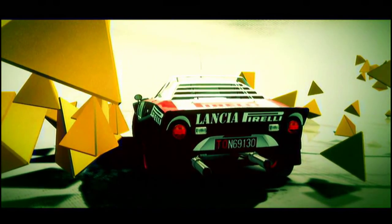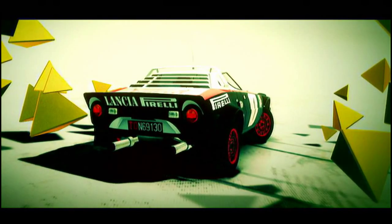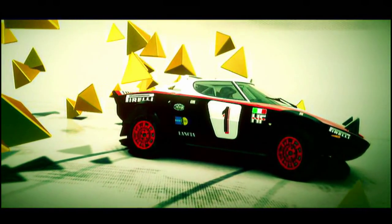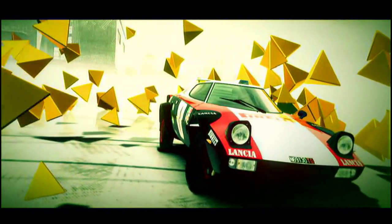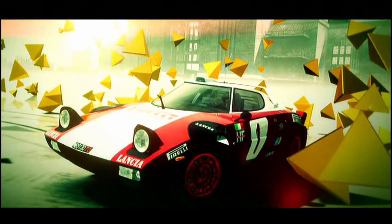Powered by a V6 engine from the Ferrari Dino, the Lancia Stratos was the first car designed specifically to dominate the world rally stages. With its mid-engine rear wheel drive chassis, the Stratos won the World Rally Championship three times between 1974 and 1976.